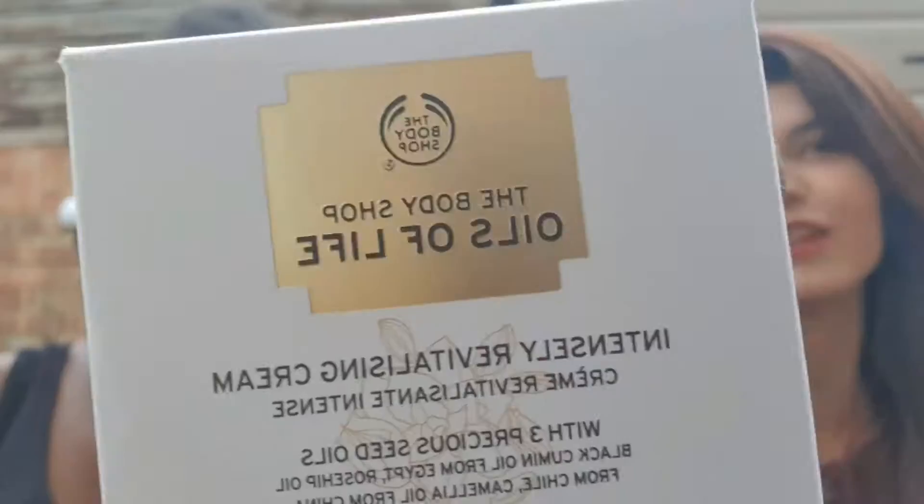I'll also be showing you how this works on her skin, so if you're interested come along and purchase. I sell everything — creams, body showers, everything. So if you're interested and your skin's a bit dry, come to me, I will sort you out with this as well.